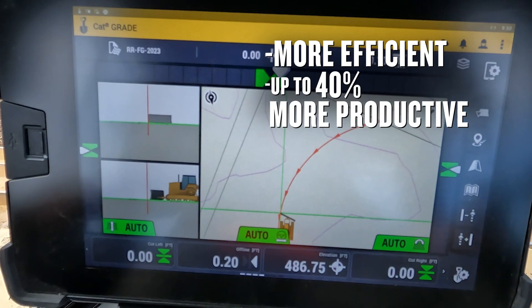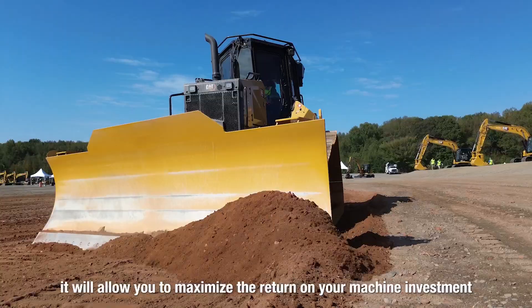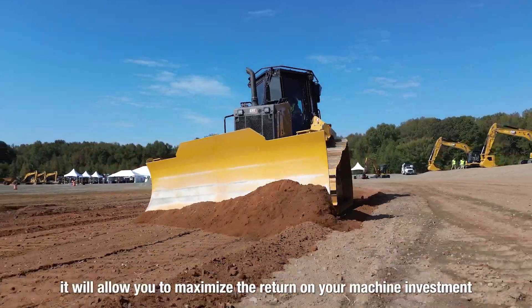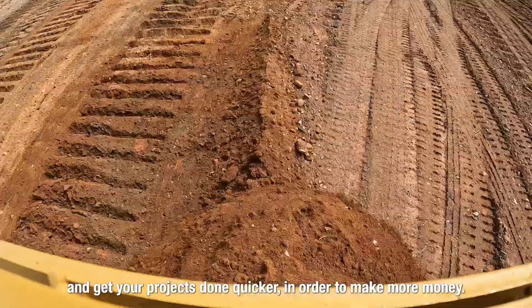The benefits of CAT 3D Grade allow operators to use automatic mode once they get close to grade to be more efficient and more productive. With CAT factory 3D Grade and VisionLink productivity, it will allow you to maximize the return on your machine investment and get your project done quicker in order to make more money.